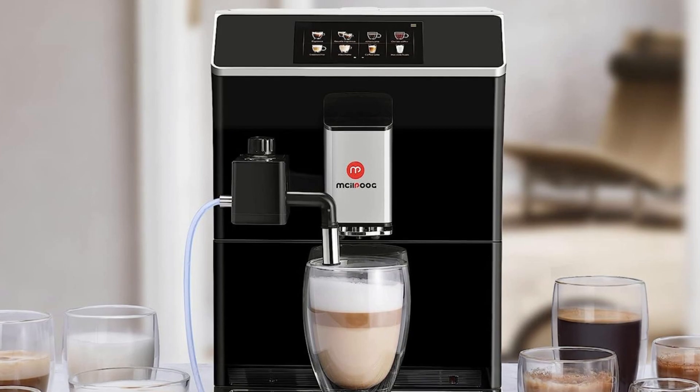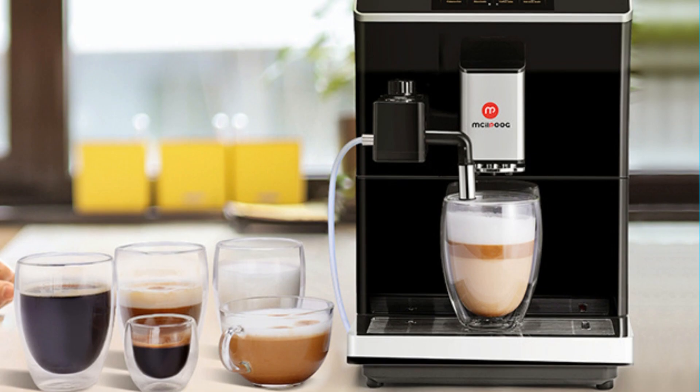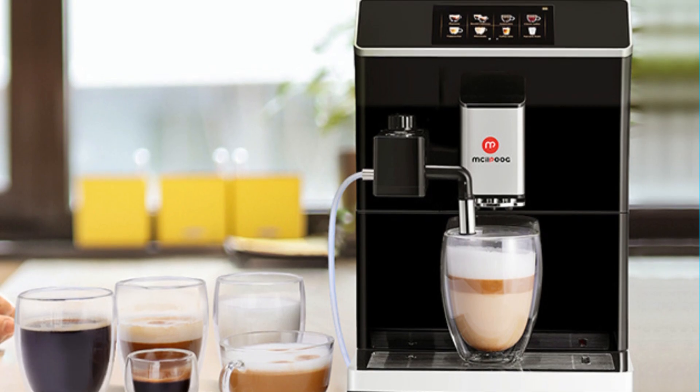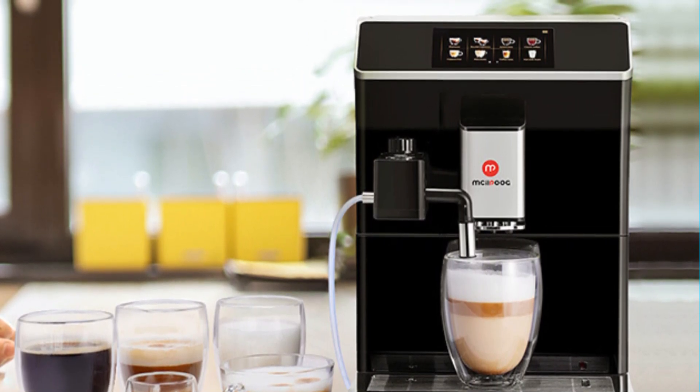Whether you prefer espressos, mochas, lattes, or cappuccinos, this machine delivers on both performance and customization. If you're looking to elevate your coffee game and enjoy barista-quality beverages at home, this coffee machine is worth considering.